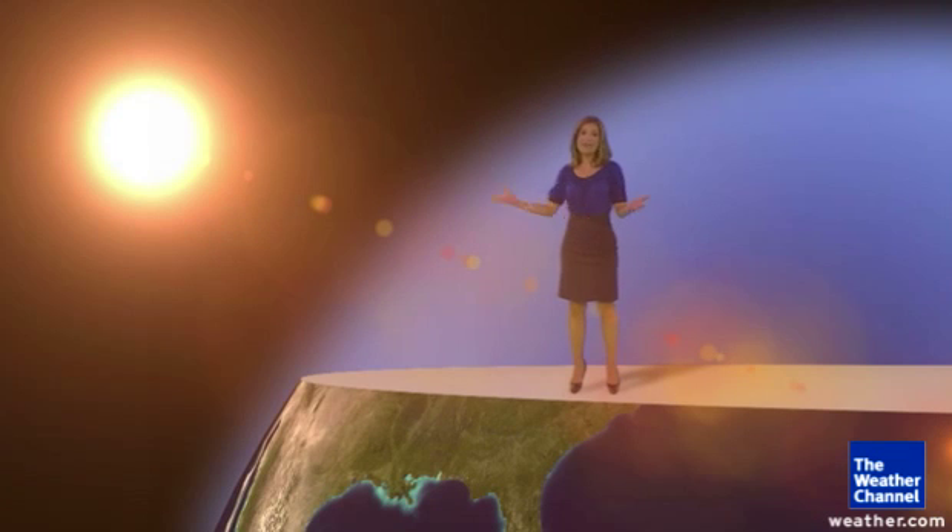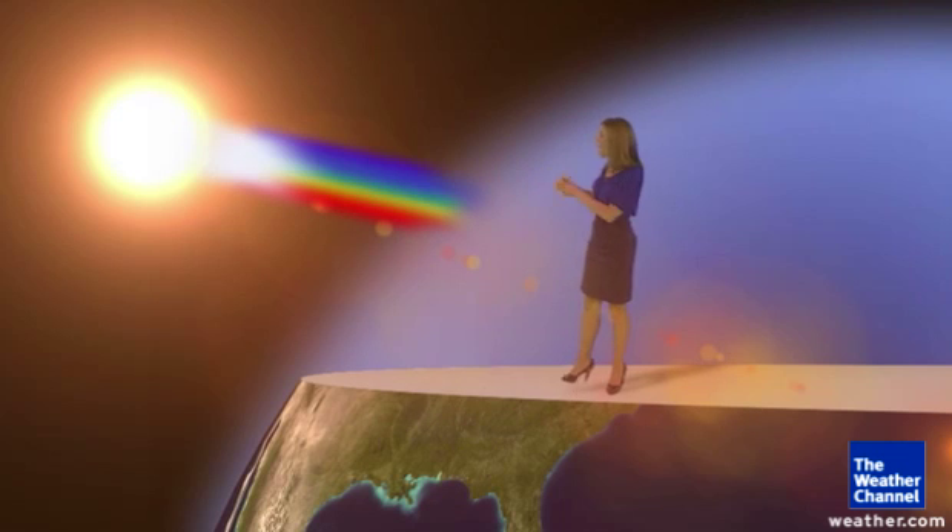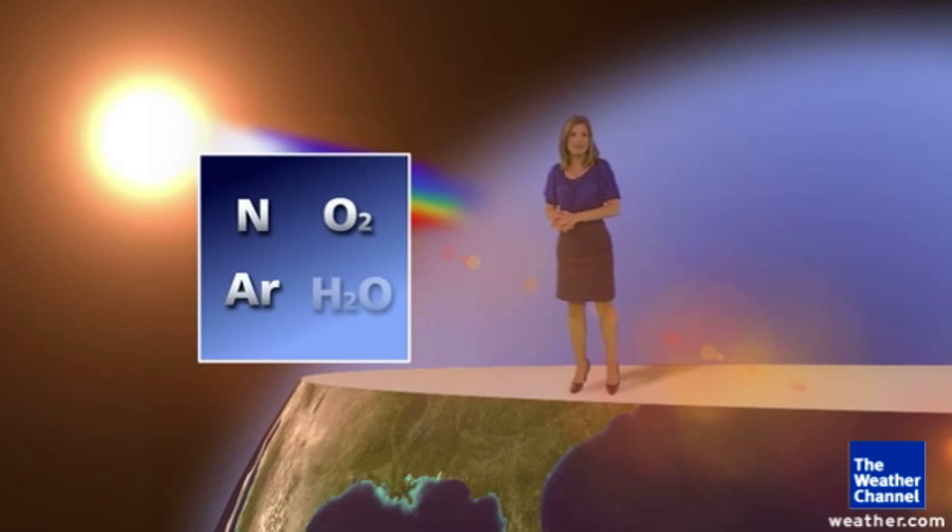It all starts with the sun, and we know that sunlight, or white light, is actually a mix of all the colors of the rainbow. Now this light from the sun enters our atmosphere and is scattered about. Air is filled with nitrogen, oxygen, argon,